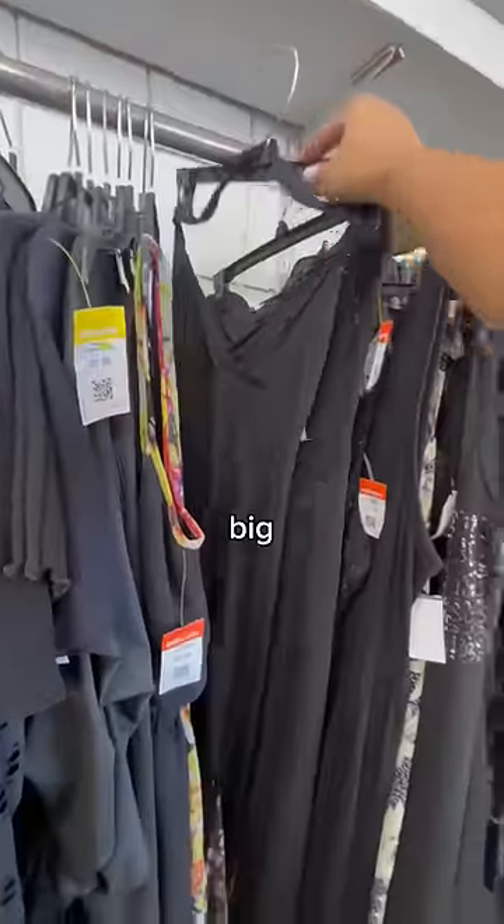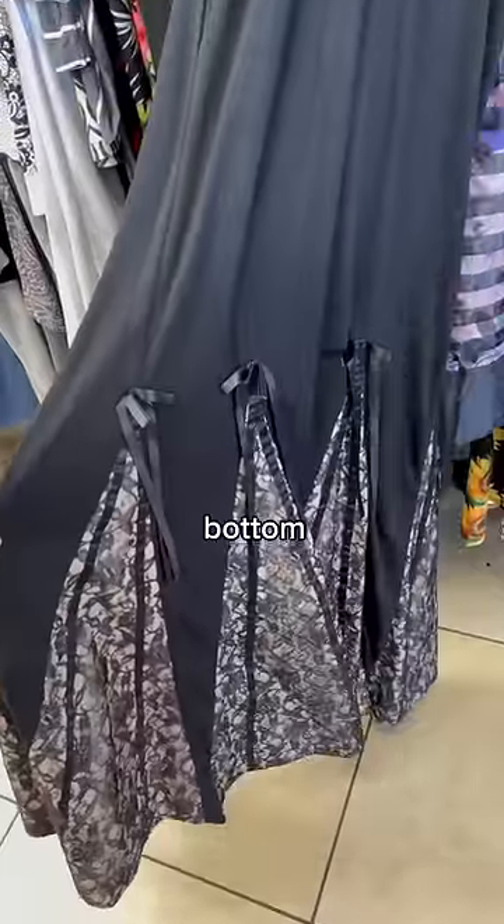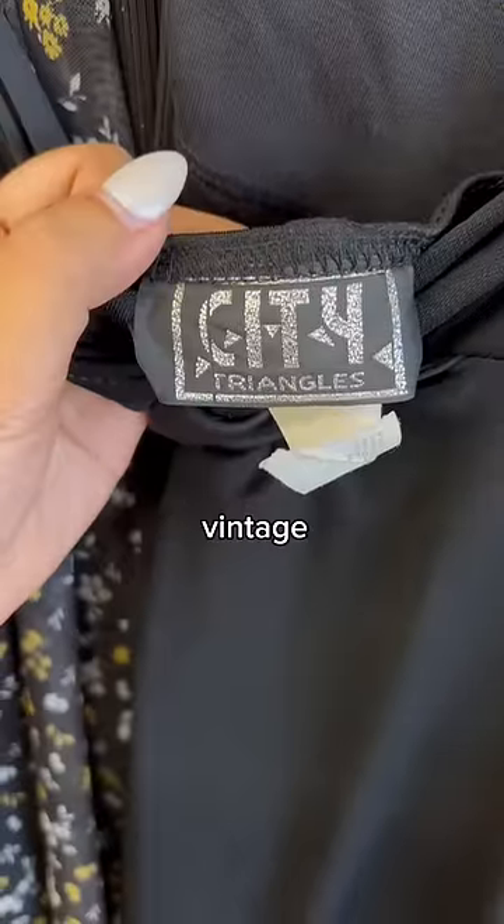Moving on to the dress section, I also scored big time. I found this gorgeous halter maxi dress with ribbon and lace details all over the bottom. I think the details on it are absolutely stunning, and it's also City Triangles, which is a really great vintage brand.